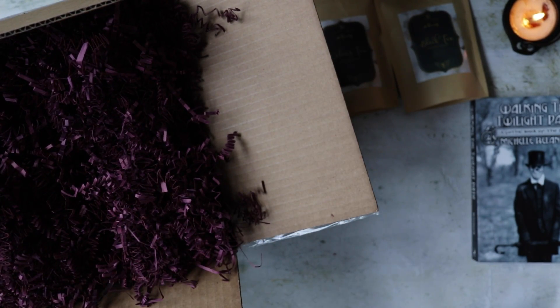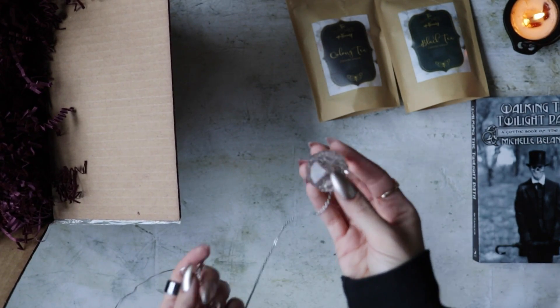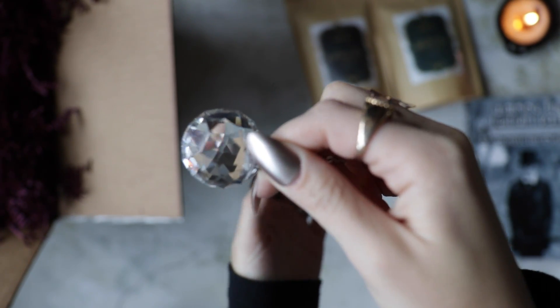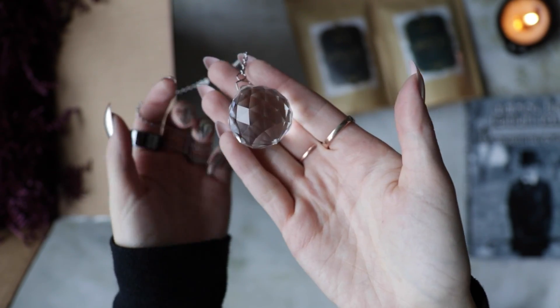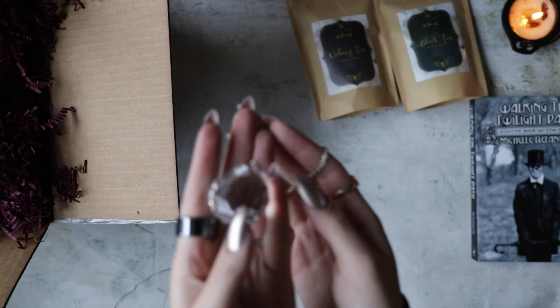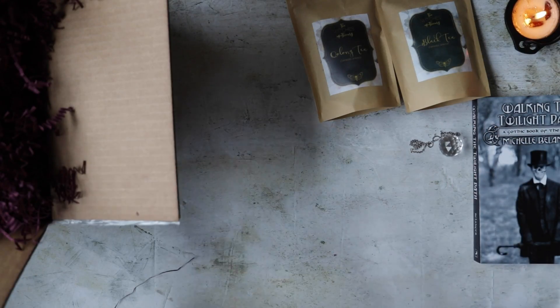And what is this? It's wrapped, you can't see it. Look at this — it's gorgeous. Is it a really fancy pendulum? It's just really long. I have no idea. It's pretty, I just don't know what it's for.